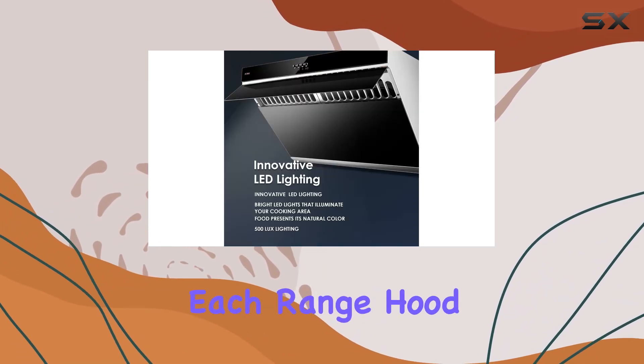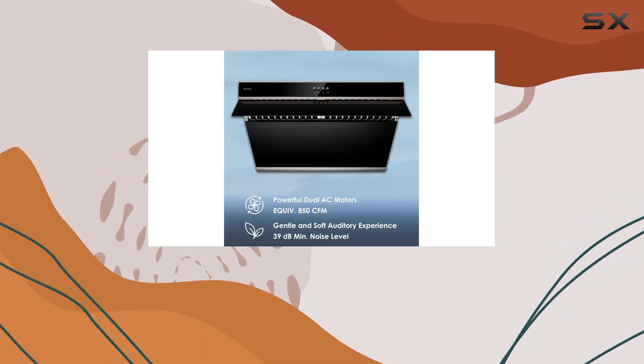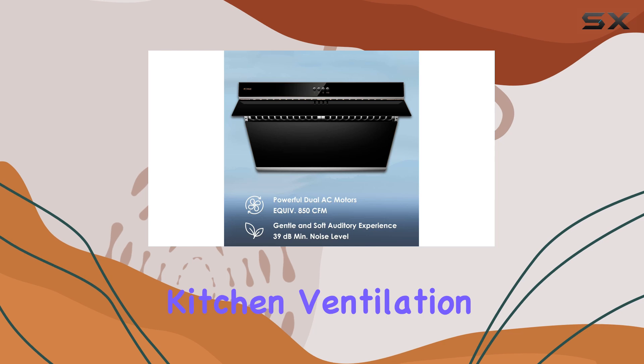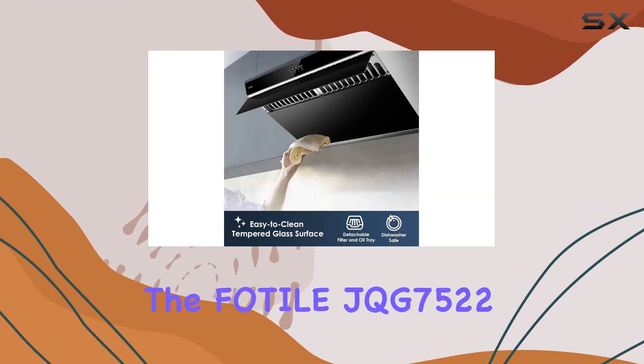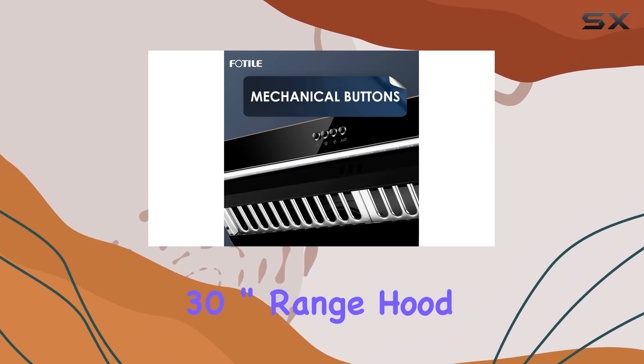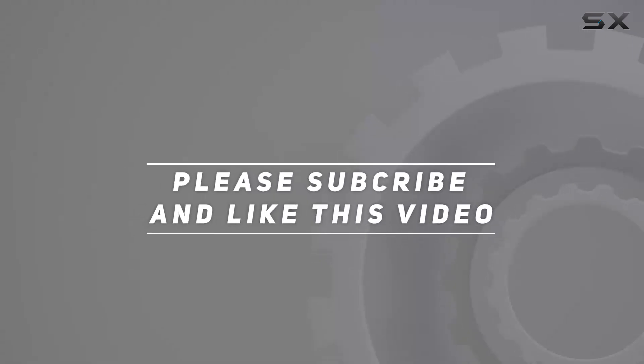With Fotile's mission to create happiness for millions of families worldwide and their vision to become a great company, each range hood in the V-Series embodies powerful ventilation tailored to refresh your kitchen air. If you're seeking the ultimate kitchen ventilation solution, look no further than the Fotile JQG75 22 30-inch range hood. Check out the video description for updated pricing, and thank you for watching.